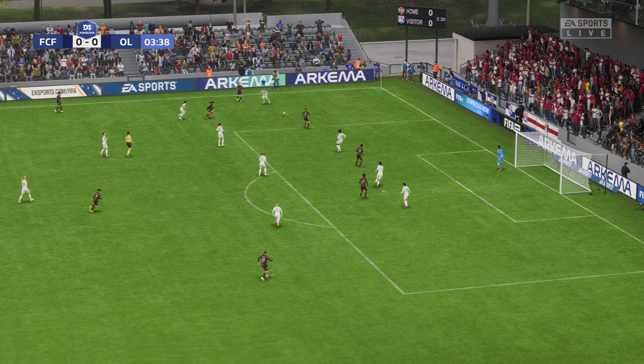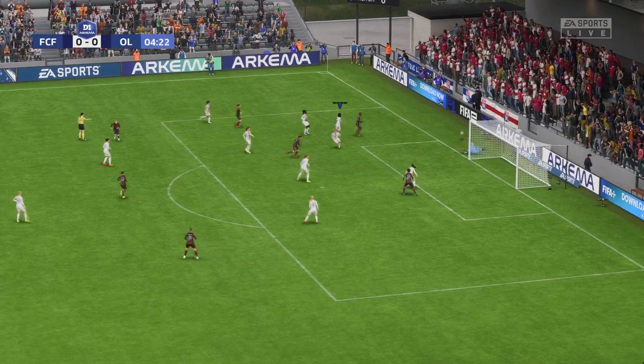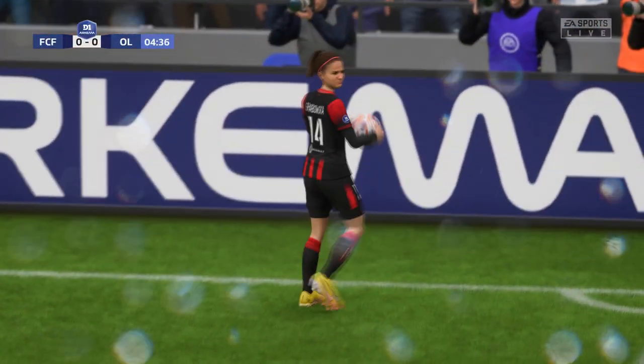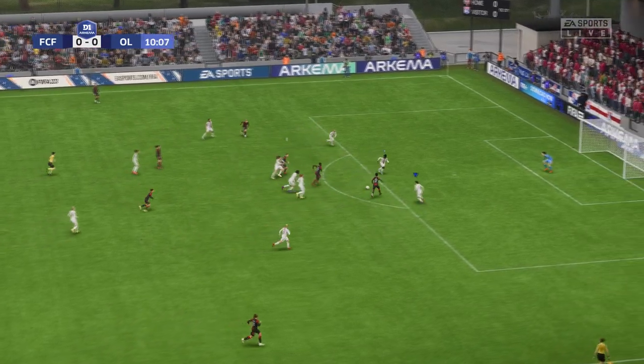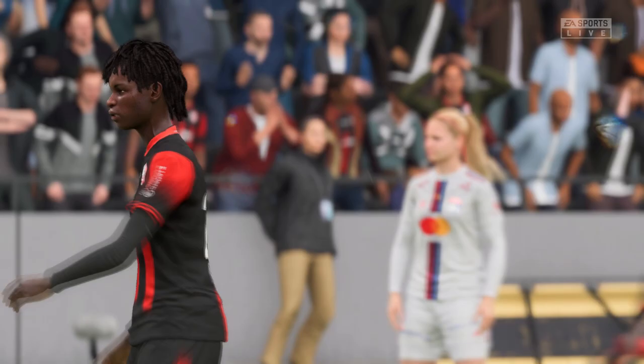Plenty of players waiting in the middle. Is this the moment? Really fine goalkeeping — a good diving stop. The attack looks promising. Can't miss, surely! Well, not quite accurate enough, but it was a close thing.